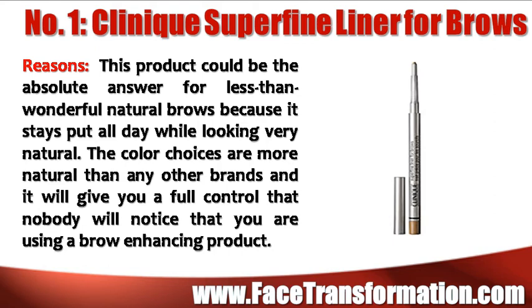Clinique Superfine Liner for Brows could be the absolute answer for wonderful, natural brows because it stays put all day while looking very natural. The color choices are more natural than any other brand. It will give you so much control that nobody will notice that you are using a brow enhancing product.